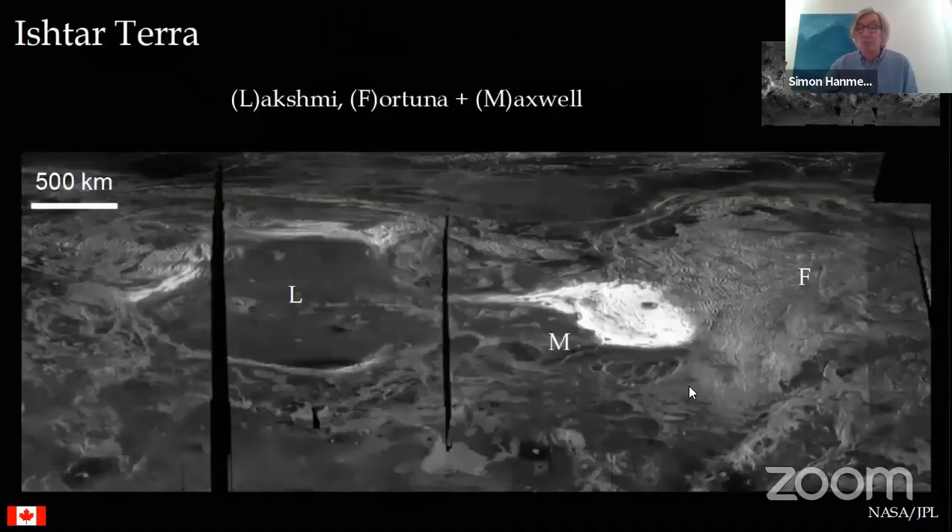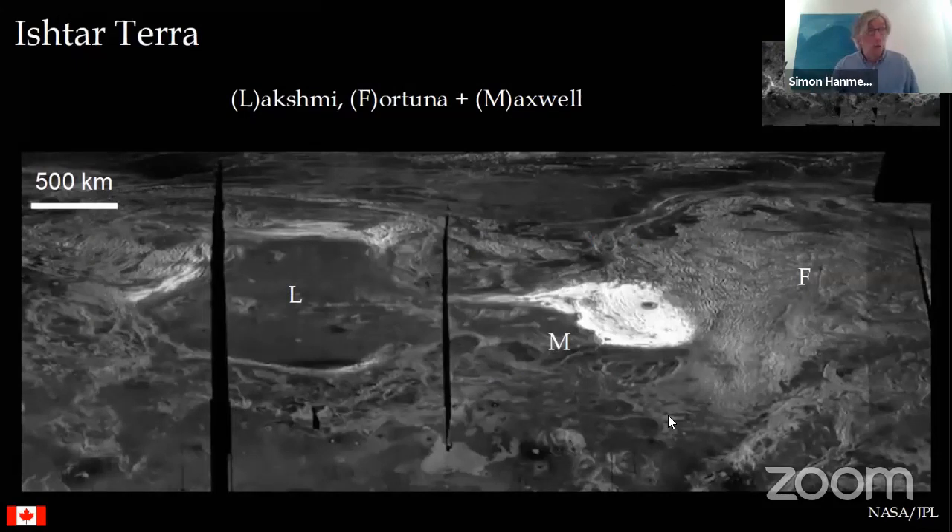Question from the audience: how long is the day on Venus? The day on Venus is about 243 days - the day on Venus is longer than its year. It's rotating very, very slowly, and as discussed earlier this afternoon, it's rotating backwards. There are several schools of thought on why that's happening.